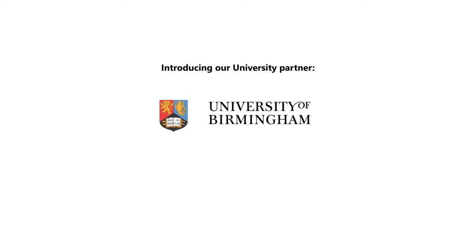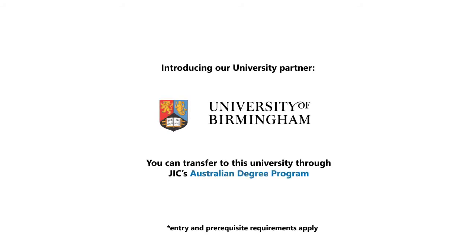Introducing our university partner. You can transfer to this university through JIC's Australian degree programme.